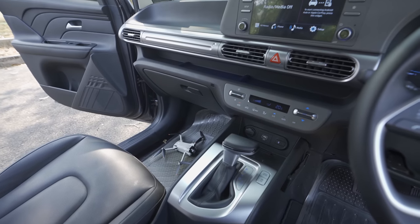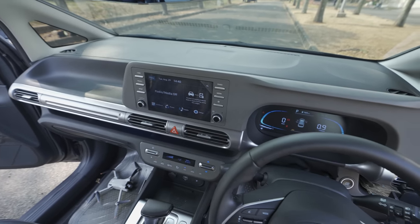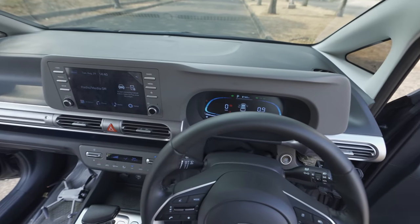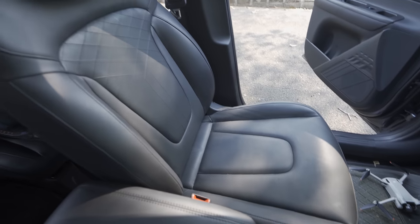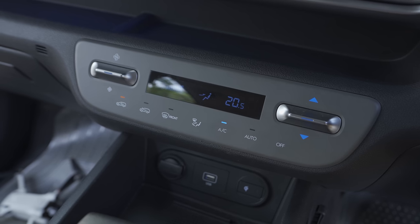This is one car I bought in 2023 with no regrets. Since I started my YouTube channel in 2019 - five years now - I've always cycled between Innova and Fortuner.